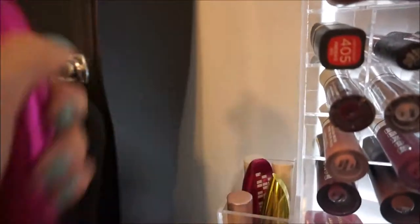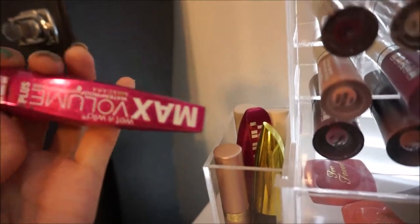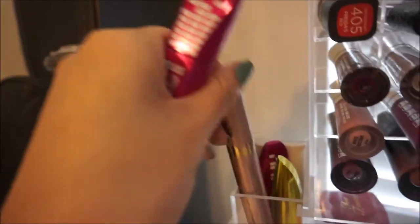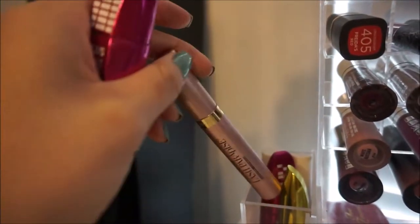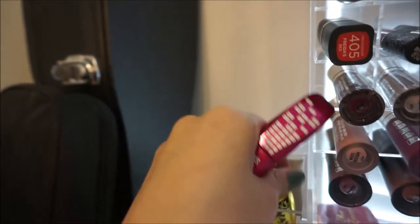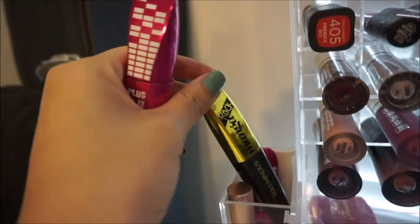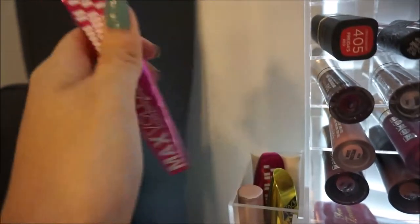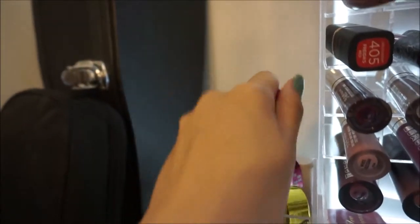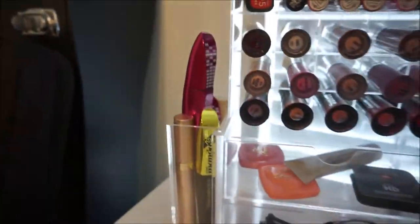Over here I keep a lot of my mascaras. I have the Max Volume Plus Waterproof Mascara from Wet n' Wild, the L'Oreal Lash Paradise Mascara, this Miss Manga Mascara, and then two tubes of this CoverGirl Mascara. So I have quite a bit of mascaras there.